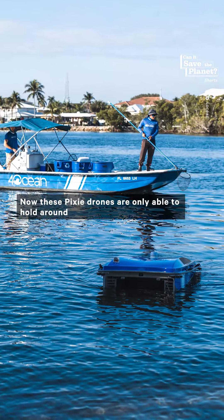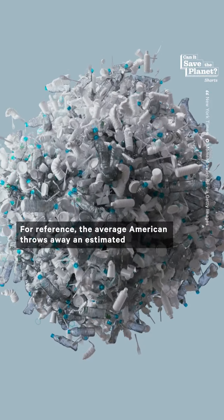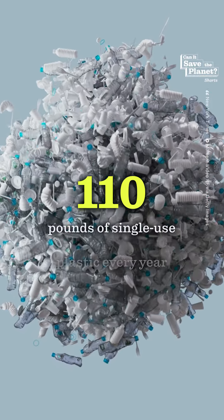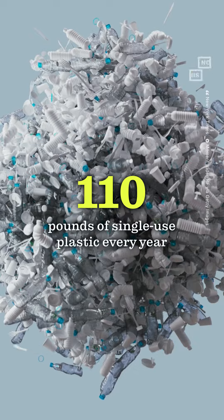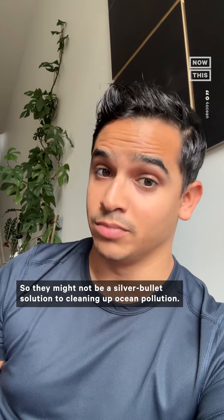Now, these Pixie drones are only able to hold around 132 pounds of plastic at a time. For reference, the average American throws away an estimated 110 pounds of single-use plastic every year. So they might not be a silver bullet solution to cleaning up ocean pollution.